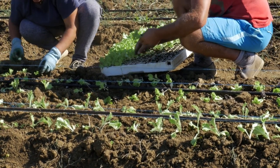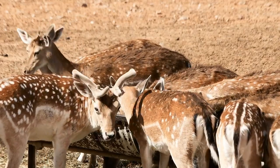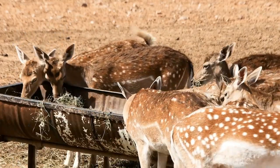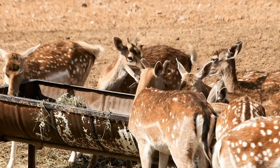Poaching and illegal wildlife trade are major threats to India's wildlife. Therefore, effective anti-poaching measures should be taken to curb these activities. This can be achieved by strengthening law enforcement, increasing penalties for poaching, and creating awareness among local communities about the importance of conservation.